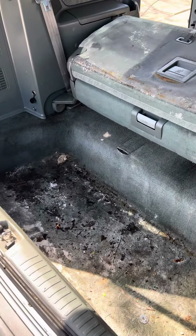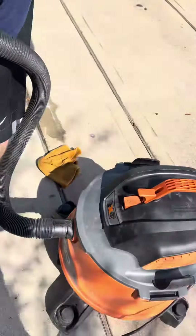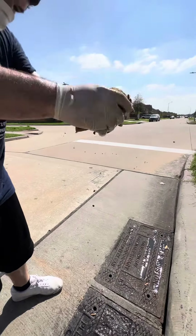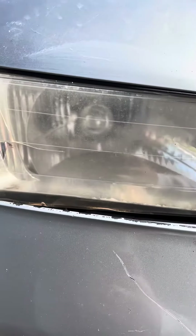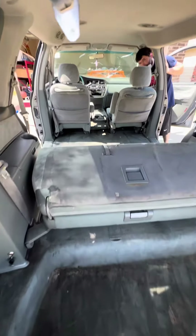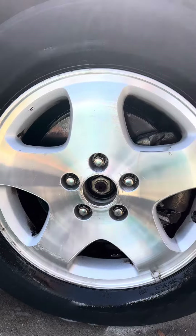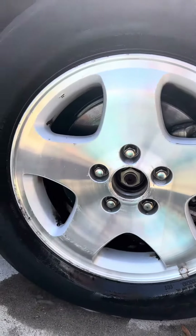This is the before and now the after. All that nasty stuff — this one came out real clear. Looking way better than what it did before. Couldn't get all these spots off because they're just hard stains, but overall looking good.